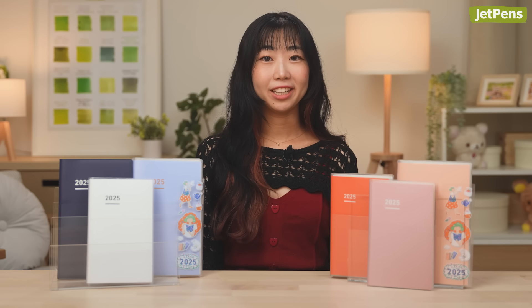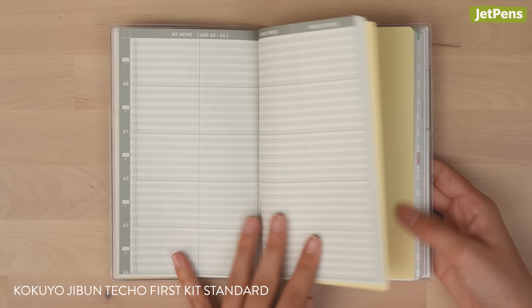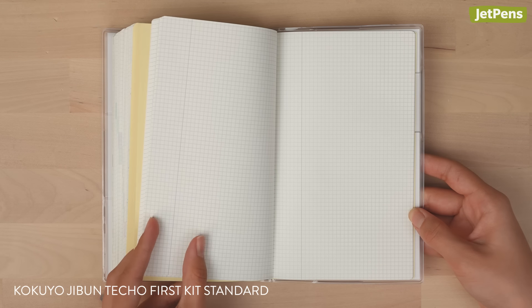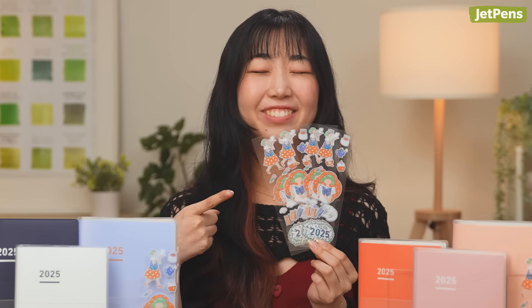If you're new to this planner system, pick up the First Kit Standard, which includes a diary, a life booklet that can be used year after year, and an idea booklet for extra writing space. Select First Kit Standard planners will include these adorable stickers.